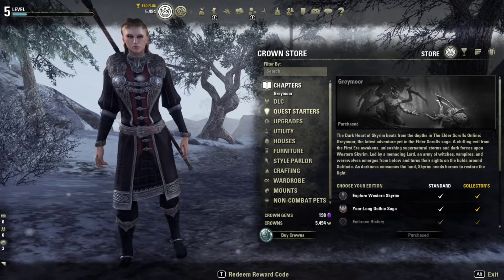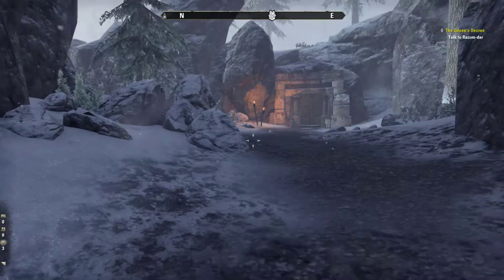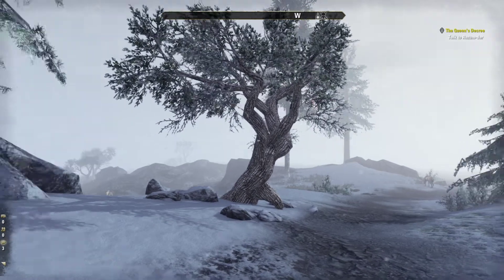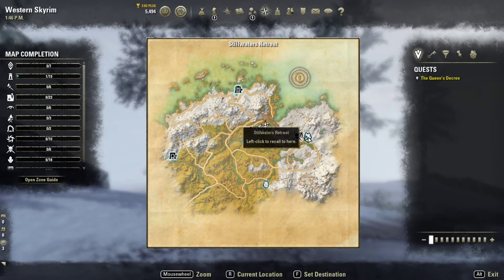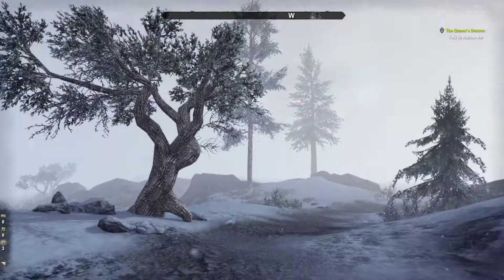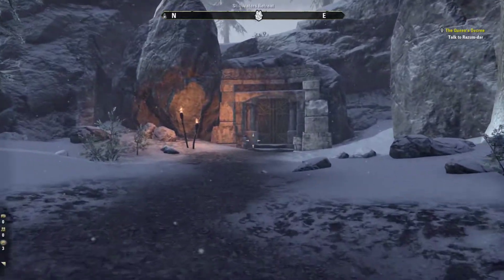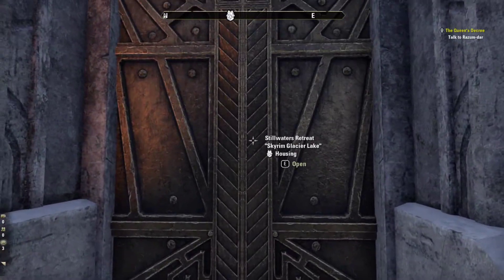Hello there. I'm in ESO today and I'm on the test server. I just want you to have a look at where we are in the world here. We are right over here at the Stillwaters Retreat. There's a lovely Way Shrine just outside the door. This is in Western Skyrim, up here in this part of Tamriel. So if you don't have this expansion yet, I'm the wrong person to ask if you should get it because I am loving it.